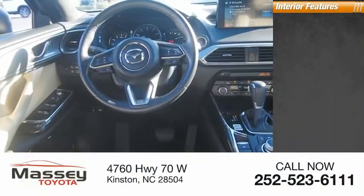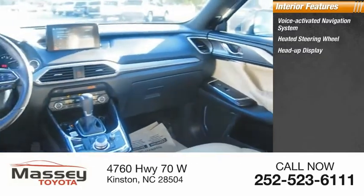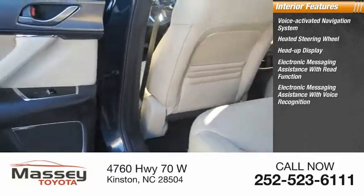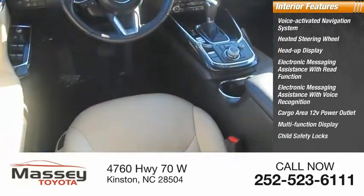Inside you'll find a voice-activated navigation system, heated steering wheel, heads-up display, electronic messaging assistance with read function, electronic messaging assistance with voice recognition, cargo area 12-volt power outlet, multifunction display, and child safety locks.